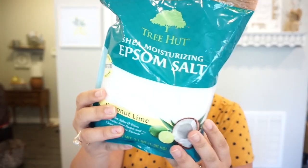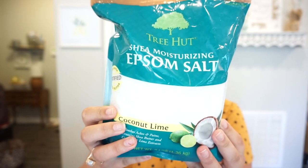It is the Tree Hut Shea Moisturizing Epsom Salt, and I love this stuff. I use it every time I take a bath and it just transports me to my tropical paradise. The entire bag is $7, and they put it on sale every once in a while. Someone also told me this brand has the exact same smell in a body lotion, and now that I remembered that I'm about to go order it right after filming — I could drench myself in how good this smells.